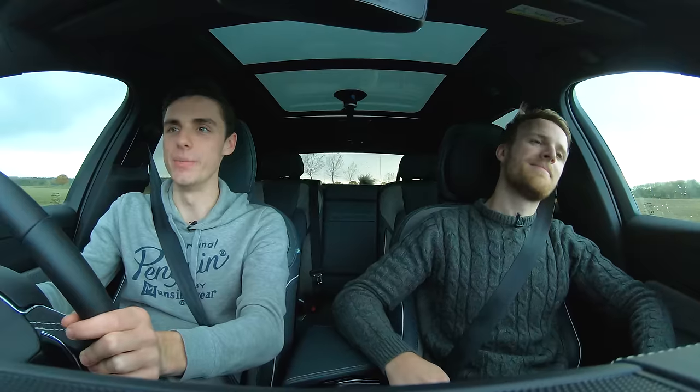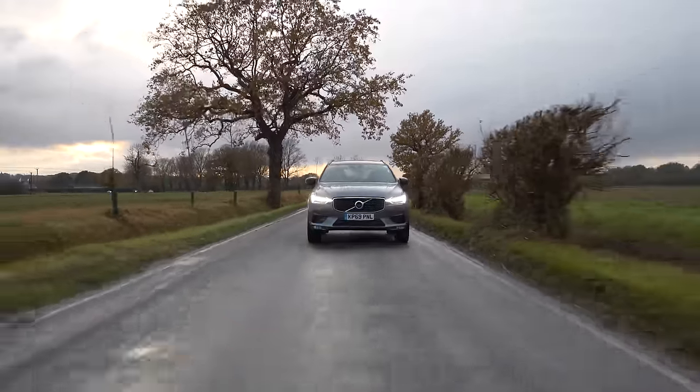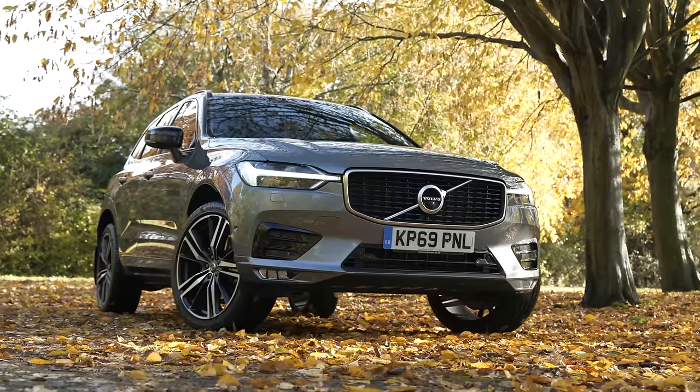Hello and welcome to a brand new Carfection long-termer. The last time you saw me and Charlie we were saying goodbye to our previous long-termer, the Honda Civic Type R, but today we're saying hello to our brand new one — the Volvo XC60.